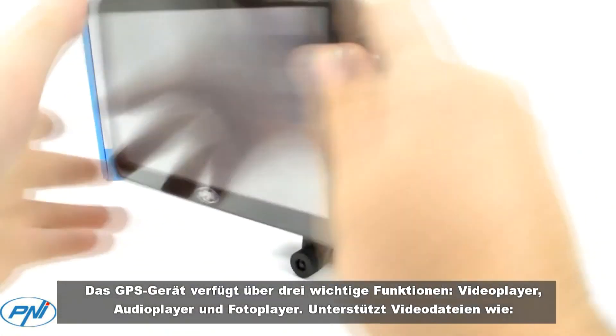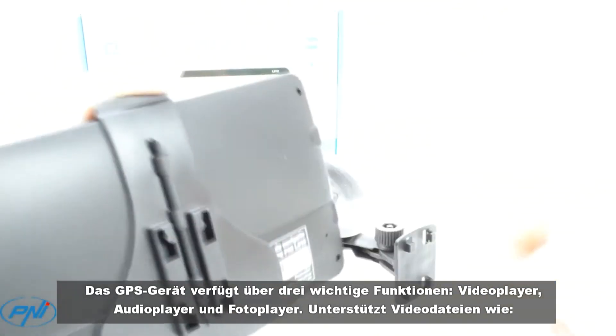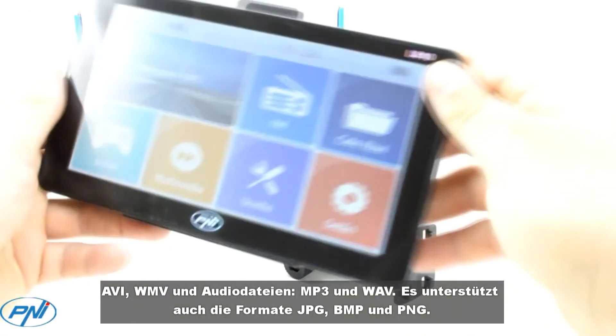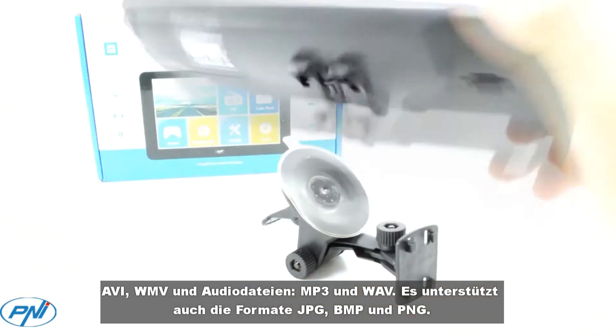Supports video files such as AVI, WMV and audio files MP3 and WAV, and also supports JPG, BMP and PNG format.